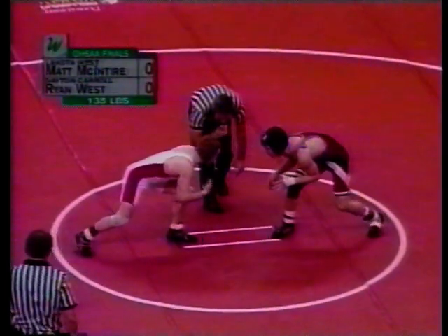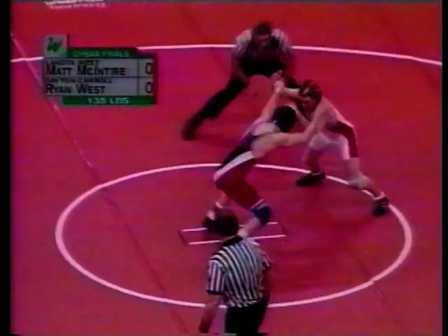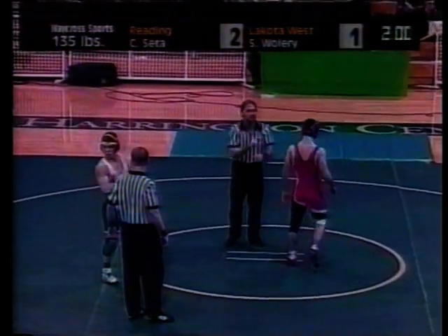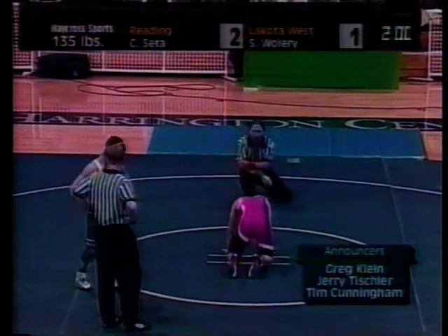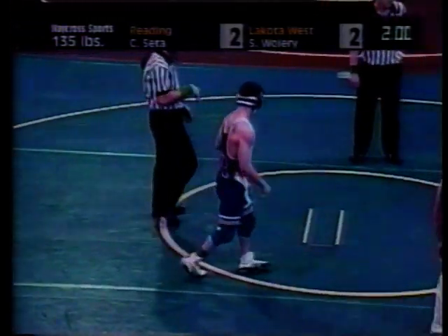The match generally starts with the wrestlers standing facing each other in what's called the neutral position. At the end of the first period, the referee will flip a disc that has a red and a green face. The winner of the toss has a choice to begin the next period in the up, down, or neutral position. He may also defer the choice to his opponent, and the other wrestler then has a choice of the starting position in the third period.